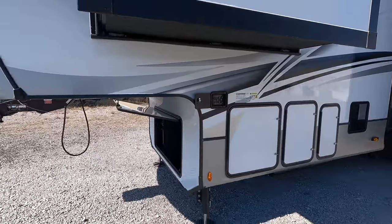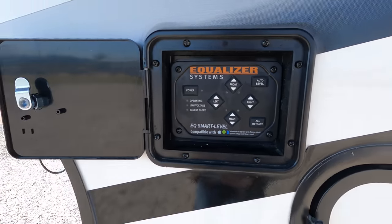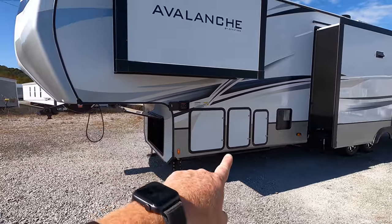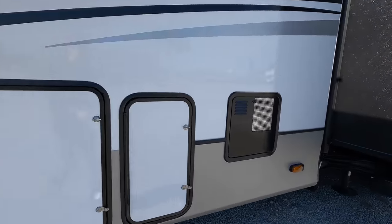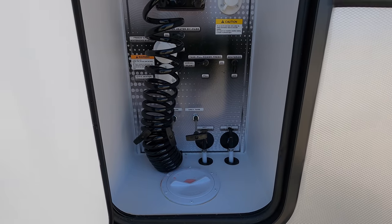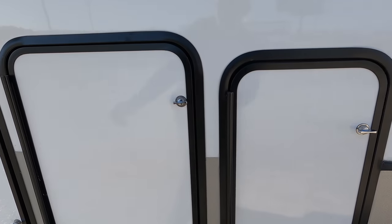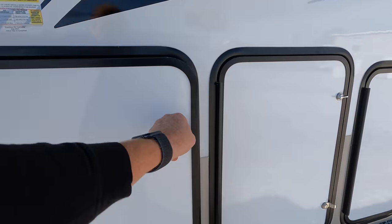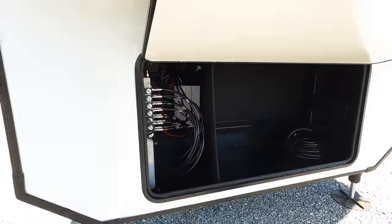Controls to operate the leveling legs are found right here in the front, within direct line of sight of the king pin. Simply press a button and the coach will level itself, or you can manually raise and lower the front off the truck. The water management system has all water lines coming up through the floor into this compartment. Sewer connections and pull handles are found inside the water management area — black tank flush, everything nicely organized and easy to read. Two 30-pound propane bottles found on one side, so you're not bouncing between sides to change them out.